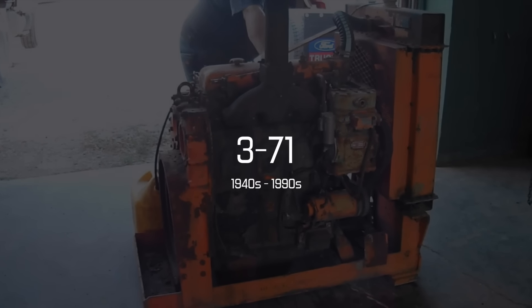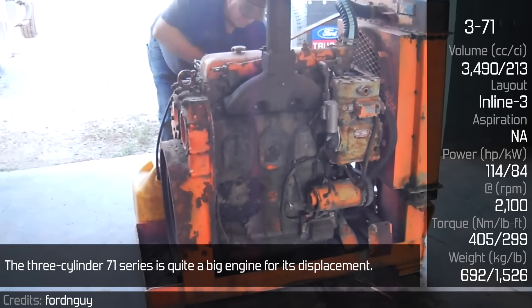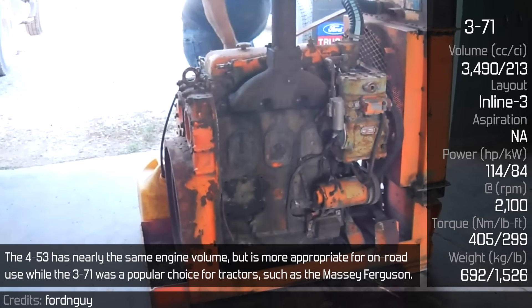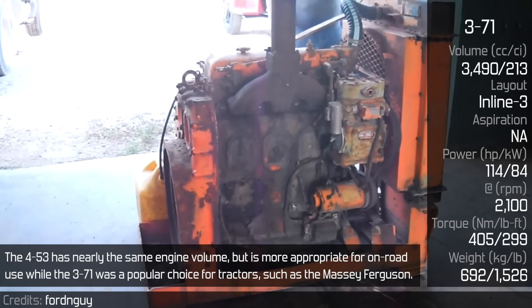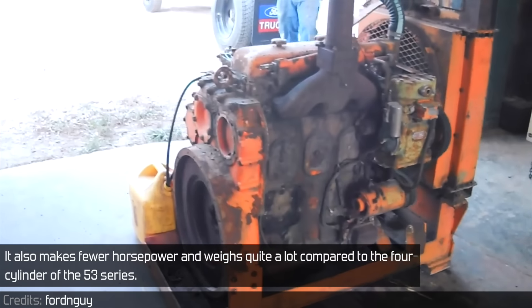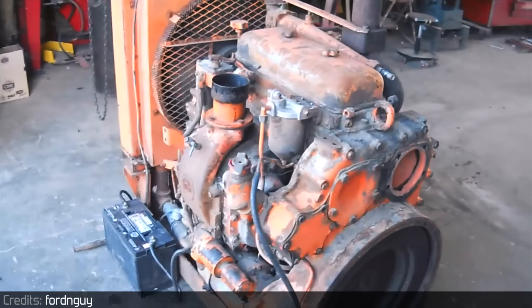The 371N — the three-cylinder 71 series is quite a big engine for its displacement. The 453 has nearly the same engine volume, but is more appropriate for on-road use, while the 371 was a popular choice for tractors, such as the Massey Ferguson. It also makes fewer horsepower and weighs quite a lot compared to the four-cylinder of the 53 series.